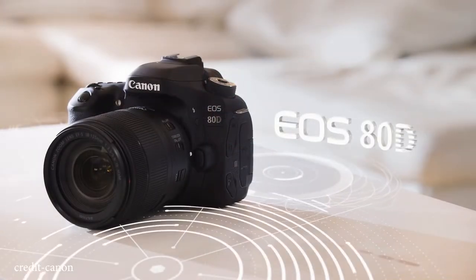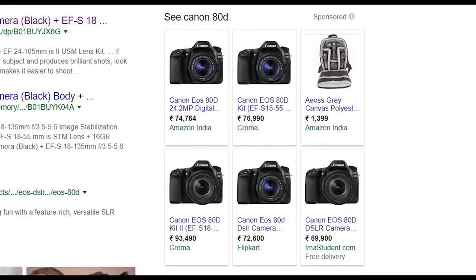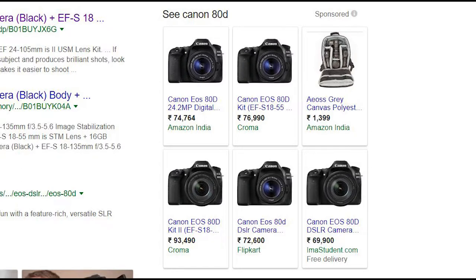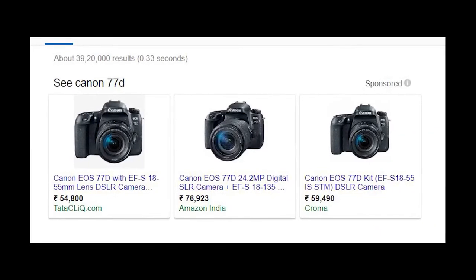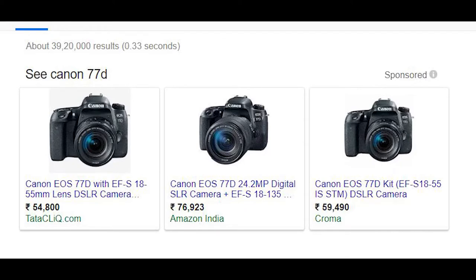The Canon 80D is available on Amazon for around $75,000, Chroma for $77,000, and Flipkart for $72,500 with 1855mm lens. With the 18-135mm lens it is $23,000. If you have $770,000 it is available on Tata Click for $54,000. You can get it for $55,000 on Chroma and $59,000 on Amazon at $76,000 with the 18-135mm lens. Links are available in the description.